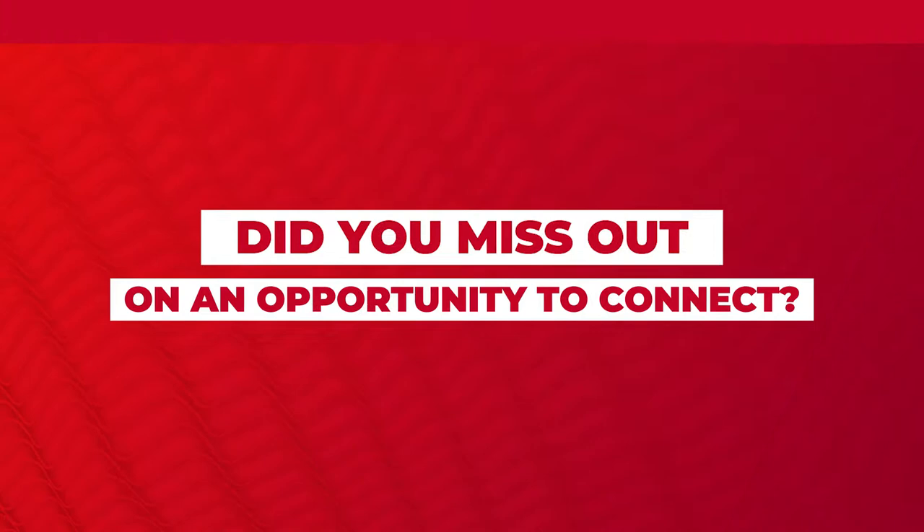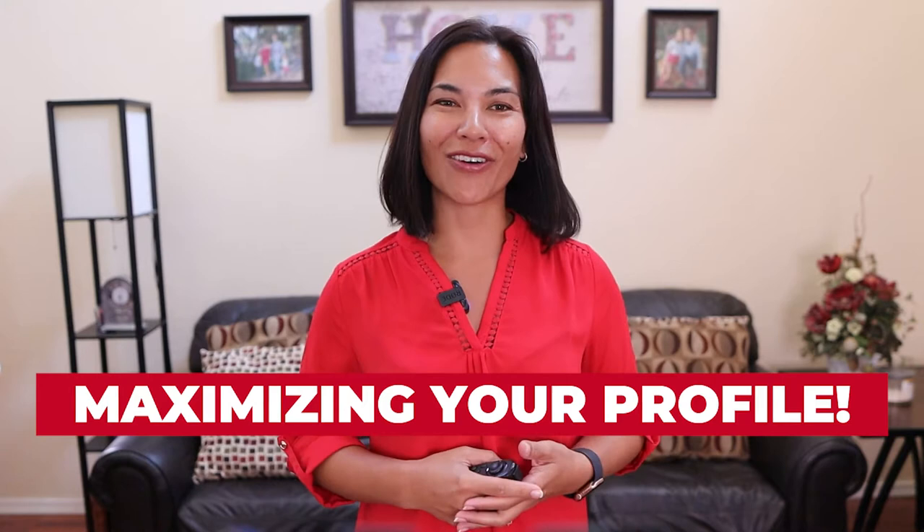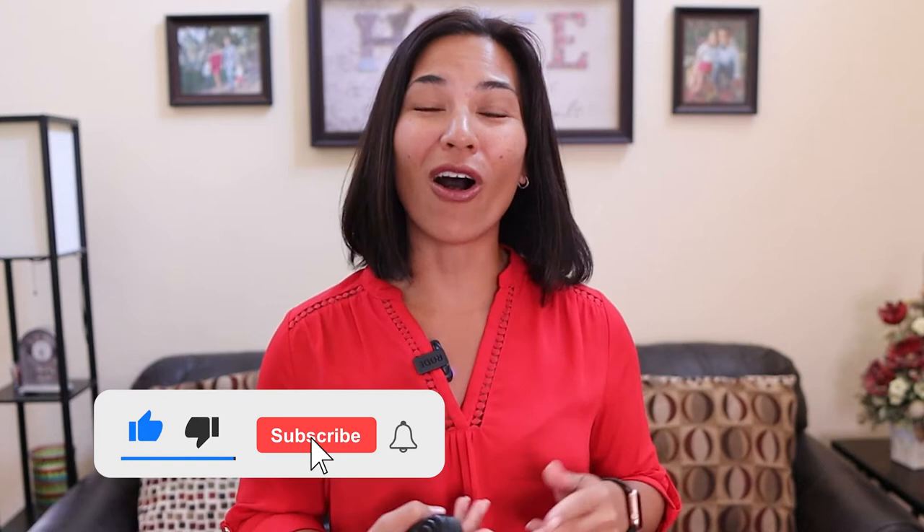In this video, I'm sharing some simple tips on maximizing your profile — the prime real estate you have on LinkedIn. Make sure to stay to the end of this video where I share two things that people are also missing that can help really boost their business.